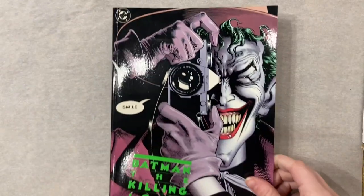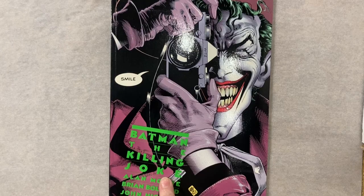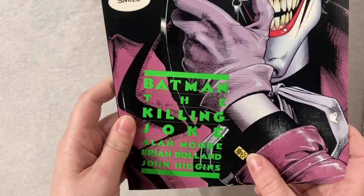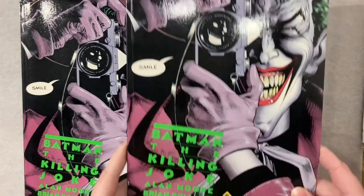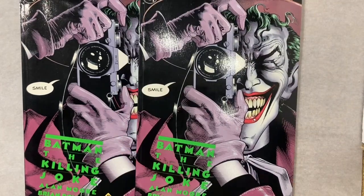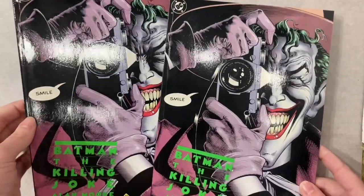The first book in the box is Batman: The Killing Joke, first print. You can tell by the green text and the yellow cufflink. You might think that's a great book — don't worry, there is a second one in the box. Neither of them are in the best condition, but great books.